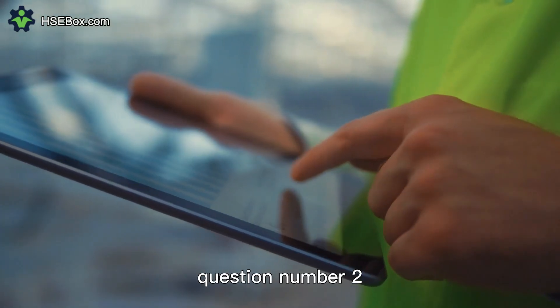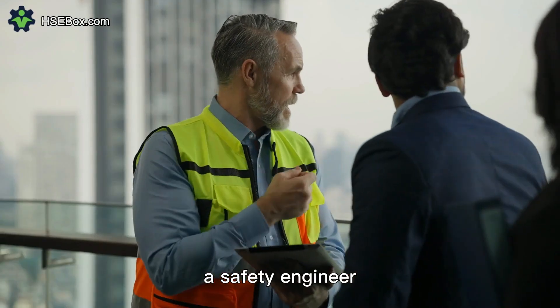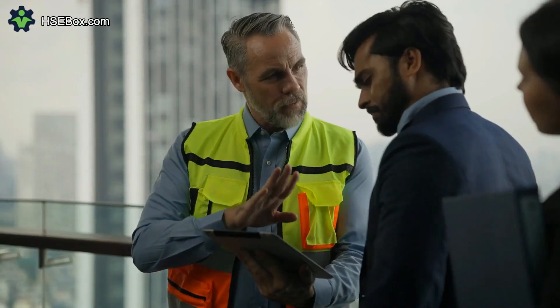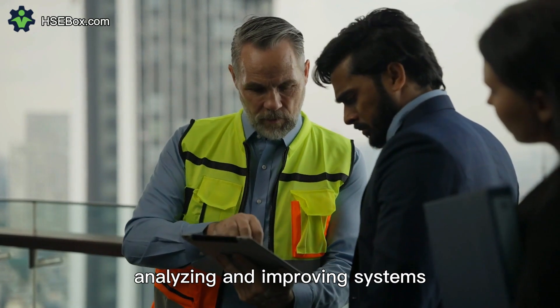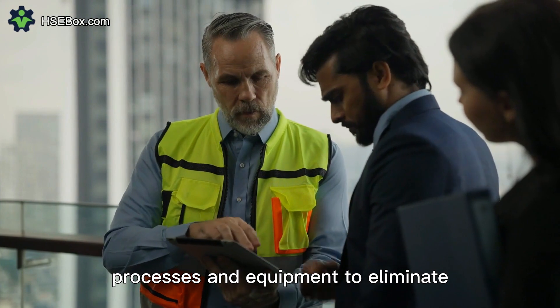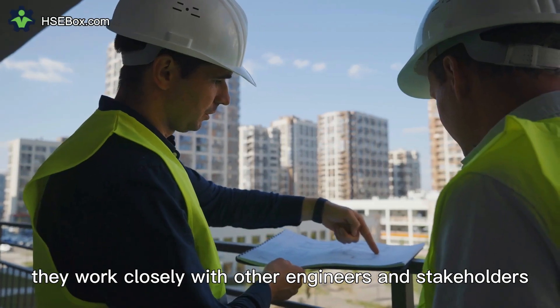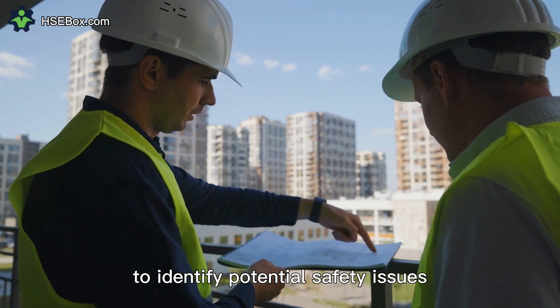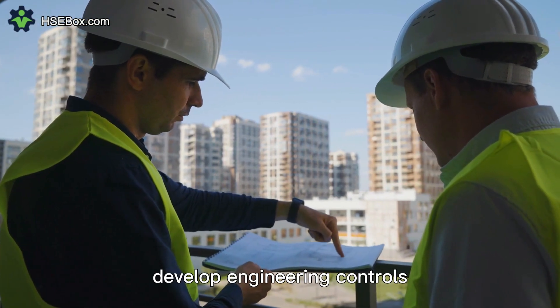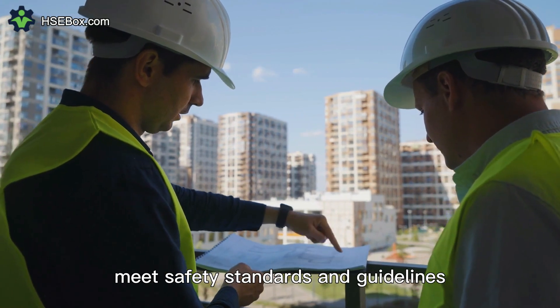Question number two. What are the key responsibilities of a safety engineer? A safety engineer, on the other hand, focuses on designing, analyzing, and improving systems, controls, processes, and equipment to eliminate or minimize hazards and risks in the workplace. They work closely with other engineers and stakeholders to identify potential safety issues, develop engineering controls, and ensure that equipment and systems meet safety standards and guidelines.